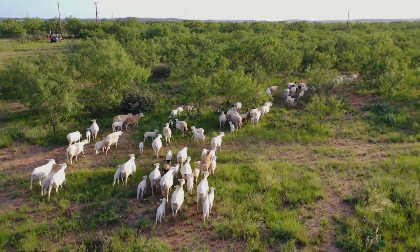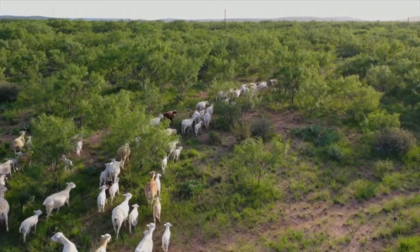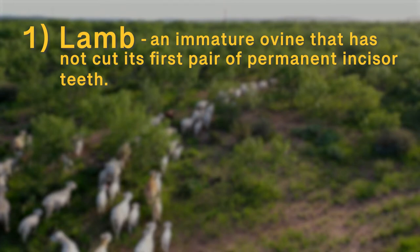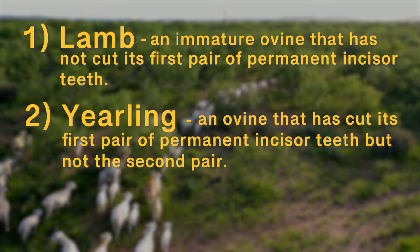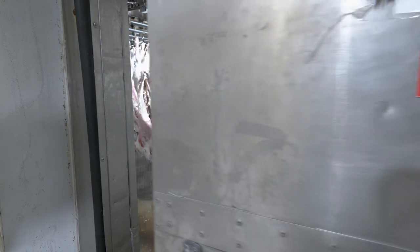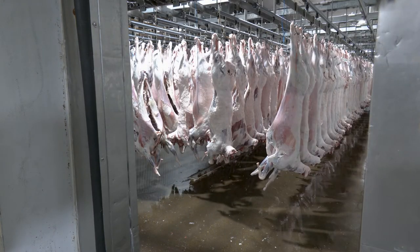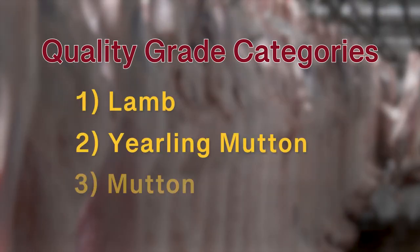Live animal descriptors of age class based on the 1992 USDA AMS U.S. standards for grades include: lamb, an immature ovine usually less than 14 months of age that has not cut its first pair of permanent incisor teeth; yearling, an ovine usually between 1 and 2 years of age that has cut its first pair of permanent incisor teeth but not the second pair; and sheep, an ovine usually greater than 24 months of age that has cut its second pair of permanent incisor teeth. After harvest and chilling, carcasses chosen for USDA grading may be classified via quality grade into three age categories: lamb, yearling mutton, or mutton.